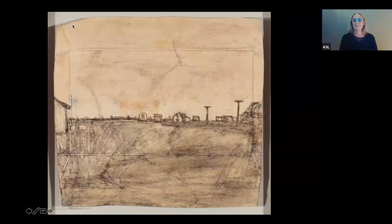One last question from Phyllis: how durable is soot as a drawing material? That's a great question. I'm not entirely sure, but the works that I've seen tend to be in pretty good condition. I know some of his works have undergone conservation.